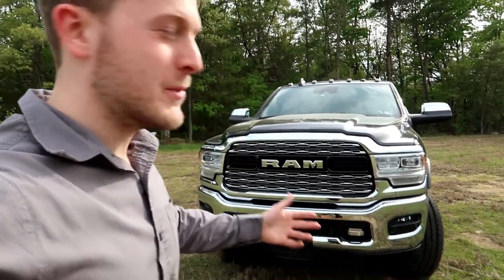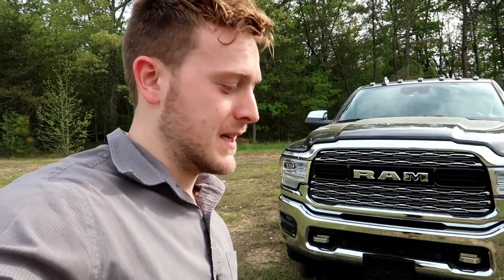Hey, what's up guys. I know it's been like two months since I made a video, but we just got the new Ram in, so I figured I might as well make a video on this thing. It's pretty awesome — I just drove it today. I'm going to completely go over it inside and out, tell you what I think, how it drives, how it operates, all the specs and stats. Let's get to it.